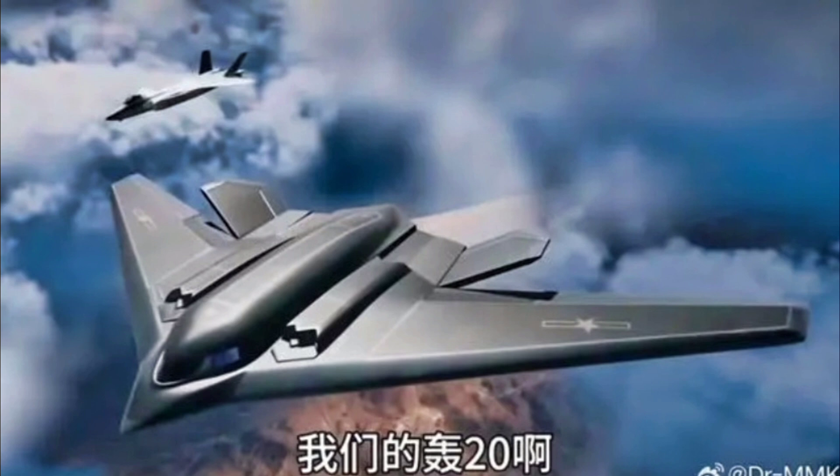In terms of global strategic implications, the J-50 represents a major technological achievement and a shift in aerial power dynamics. As several countries invest in modernizing their air forces, the emergence of the J-50 suggests a more competitive landscape in future aerial engagements.